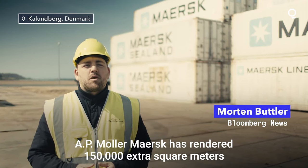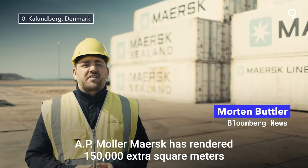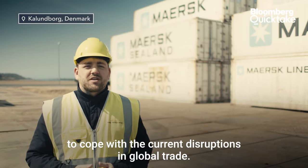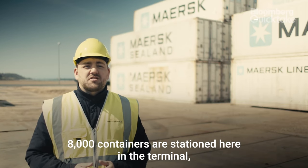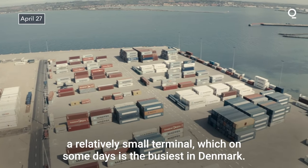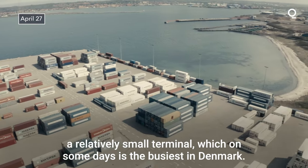In the harbor of Kalombor, AP Müller-Maersk has rented 150,000 extra square meters to cope with the current disruptions in global trade. 8,000 containers are stationed here in the terminal, a relatively small terminal which on some days is the busiest in Denmark.